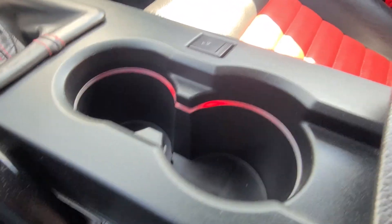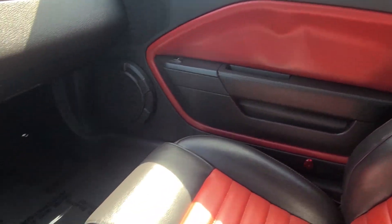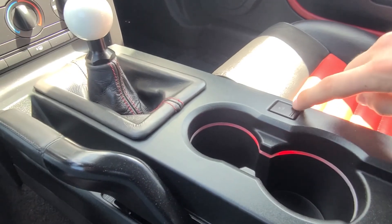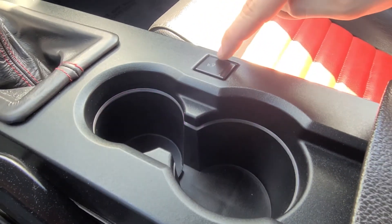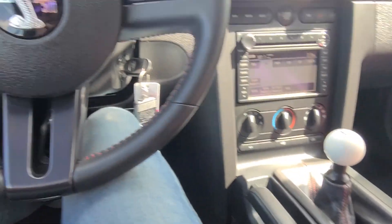In the cup holders there's some ambient lighting — I have this set to red to match the theming of this vehicle. If you'd like to change it, just push this button and you'll see a bunch of different color options available. I personally think red suits this car the best.